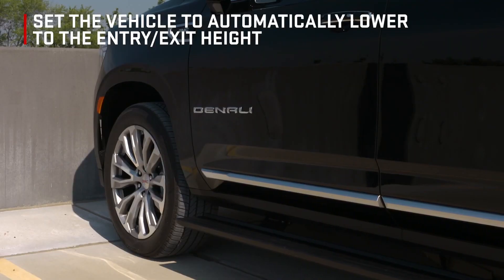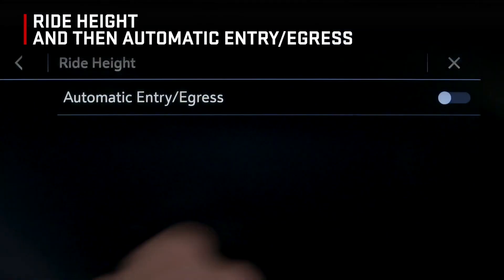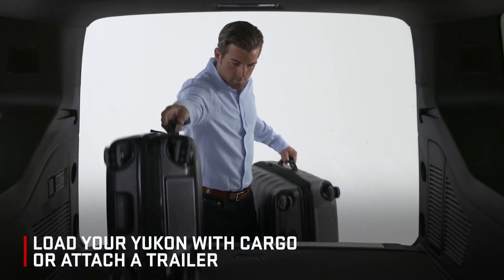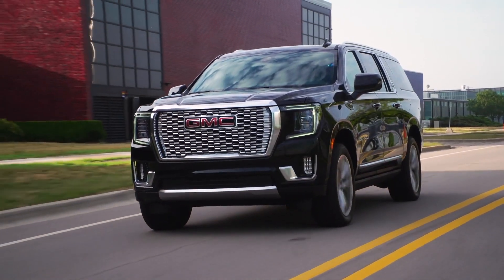Set the vehicle to automatically lower to the entry-exit height when shifting to Park by going to Settings, Vehicle, Ride Height, and then Automatic Entry Egress. Load your Yukon with cargo or attach a trailer and the self-leveling feature will automatically help keep the vehicle level to enhance comfort and control.